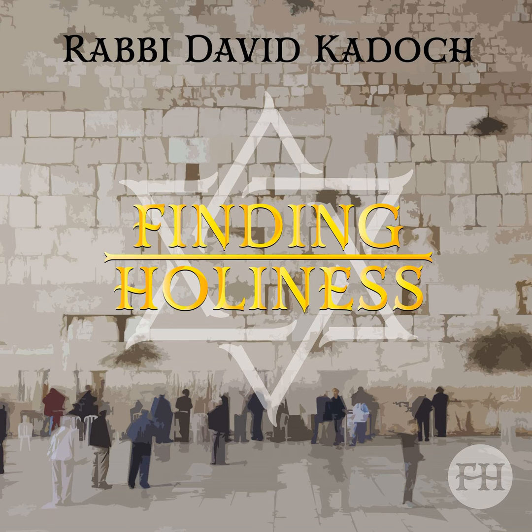The roof of the Mishkan was made of three layers, some say four. The top layer was made from tachash skins and ram skins dyed red. The middle layer was made from goat's hair, and the bottom layer was made from ten tapestries. Thread made from bluish wool, purple wool, red wool, linen, and gold was used to make these tapestries. Woven into it were figures of lions and eagles.